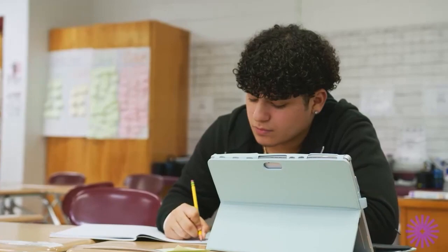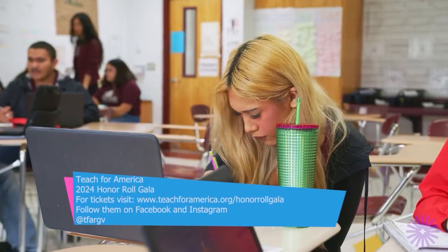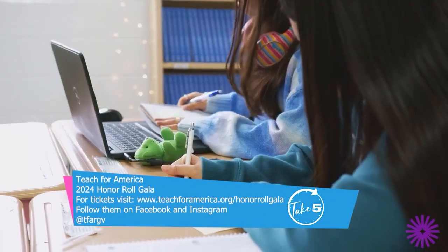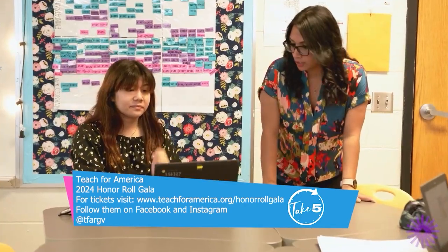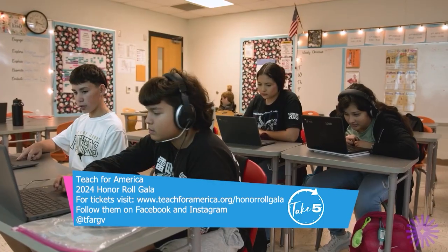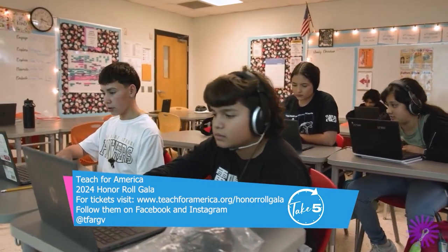My hope for the future is that we can continue being the tight-knit community that we've always been in the Rio Grande Valley — that we continue walking in lockstep towards a common goal, which is that every child receives an excellent education. Teach for America is just part of that equation, but we need our entire community to stand alongside us. Thank you so much for joining us today, Ana. Thank you for having me, Carla. We'll see you at the Teach for America Honor Roll Gala.